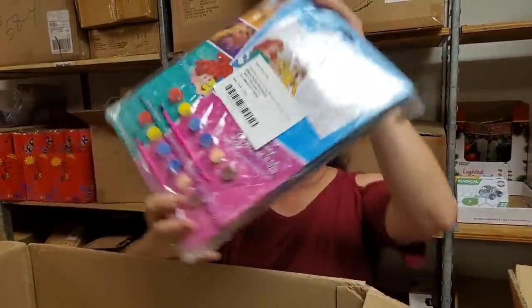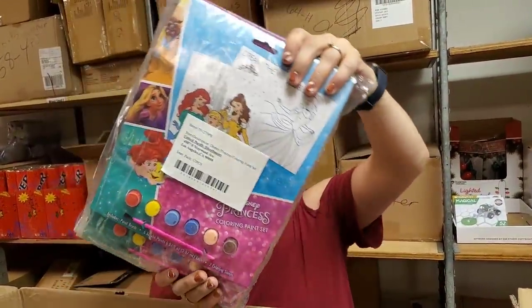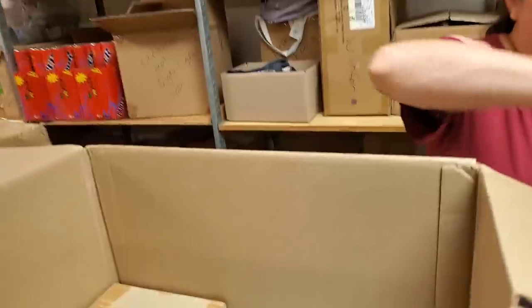Princess coloring set — it's a watercolor. Watercolor book with paints. We've got that online right now, I think.